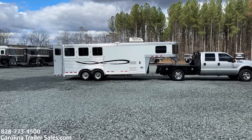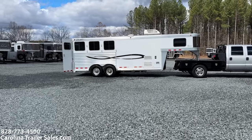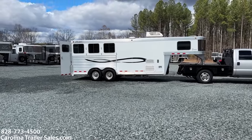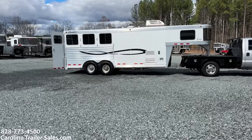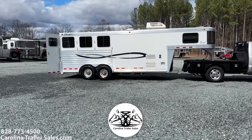Hey everybody, it's Ashley, Carolina Trailer Sales, carolinatrailersales.com. We're located in Pine Hall, North Carolina. We are by appointment only and the best way to reach me is 828-773-4500.